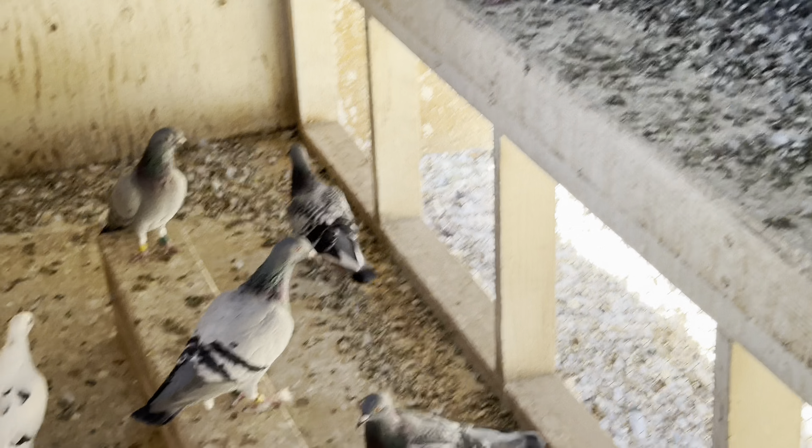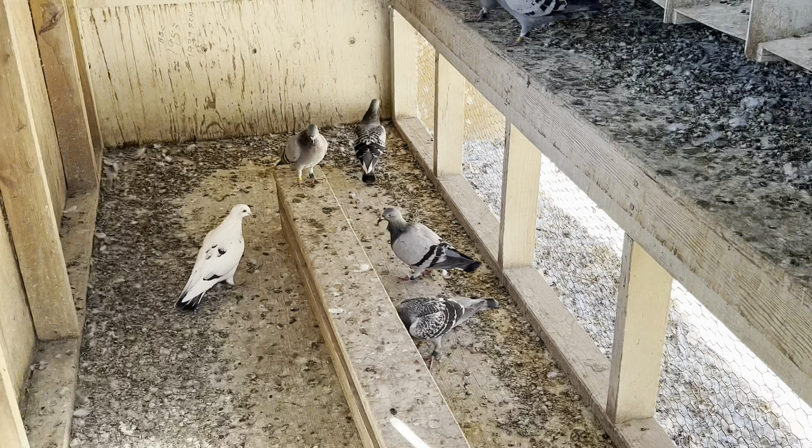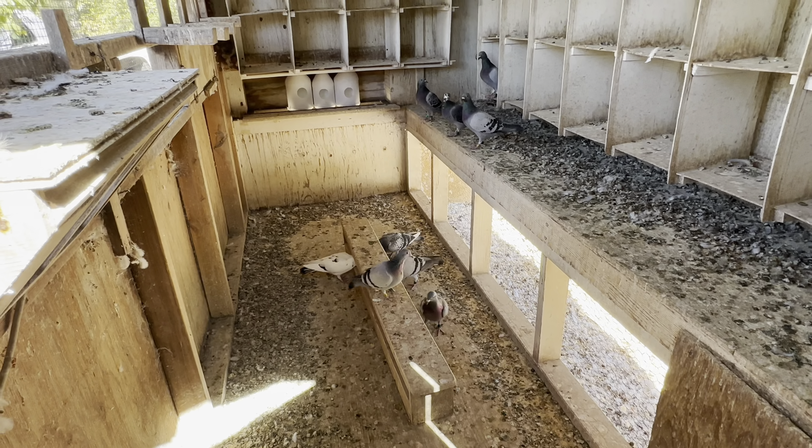Over here, just taking a quick look at Larry's loft. There's the little white grizzle that was over in my loft. He has one, two, three, four, five, six, seven, eight, nine, ten, eleven birds. I think he shipped 13.